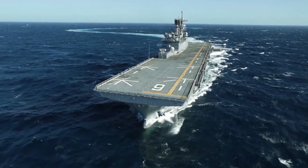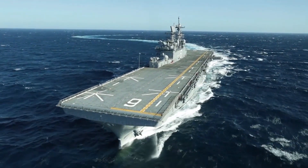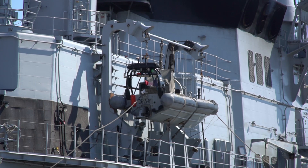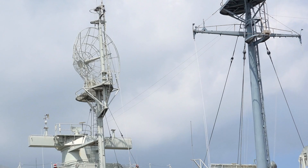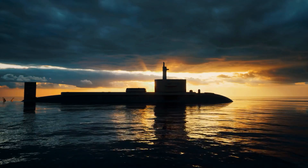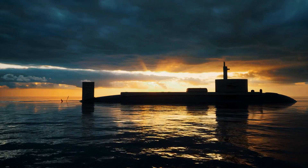Japan's Izumo class helicopter destroyers blur the line between destroyer and aircraft carrier, representing Japan's largest warships since World War II. Though officially classified as helicopter destroyers, their flat deck design and large displacement of 27,000 tons give them the appearance of miniature aircraft carriers. The Izumo class ships are 248 meters long, carry up to 14 helicopters, and are designed for anti-submarine warfare, capable of quickly deploying helicopters to track and neutralize submarine threats.